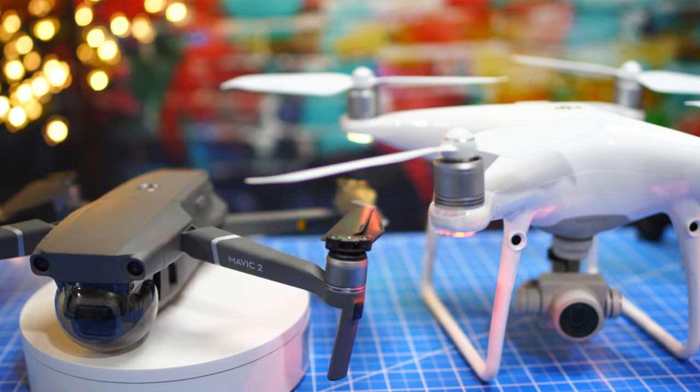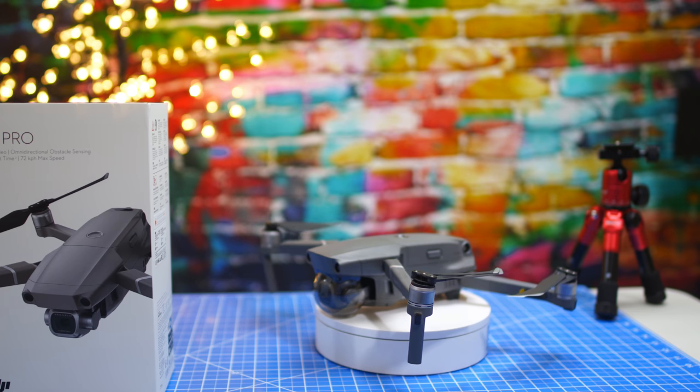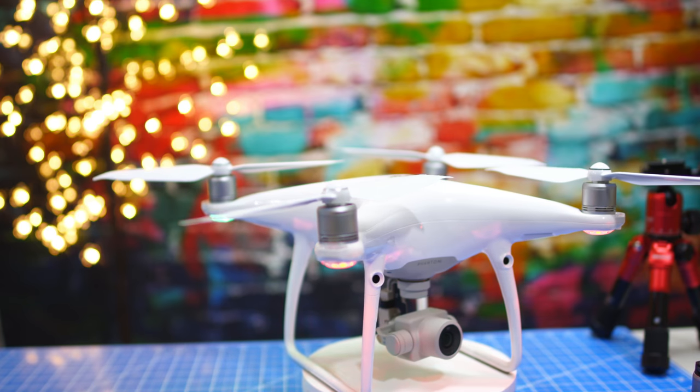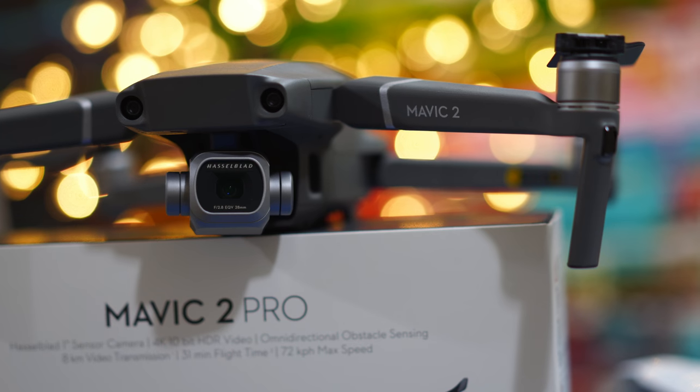If you're interested in watching a side-by-side comparison between the new Mavic Pro 2 Hasselblad camera and the one inch camera sensor from the Phantom 4 Advanced, stick around. We have that coming right up.